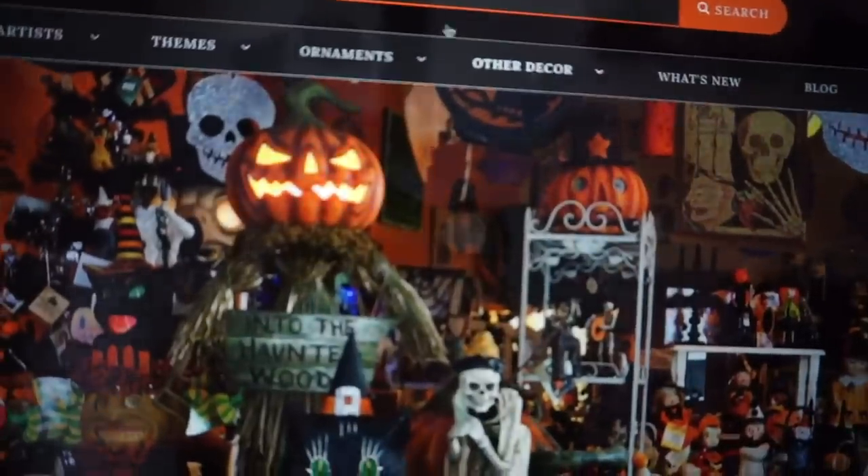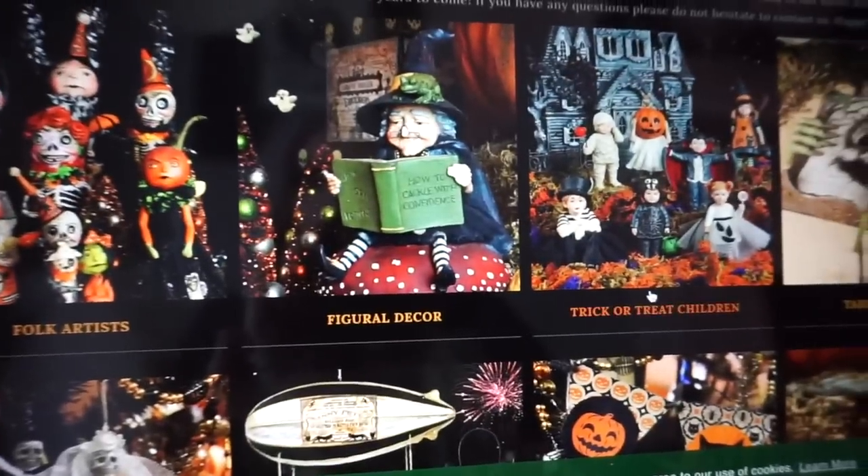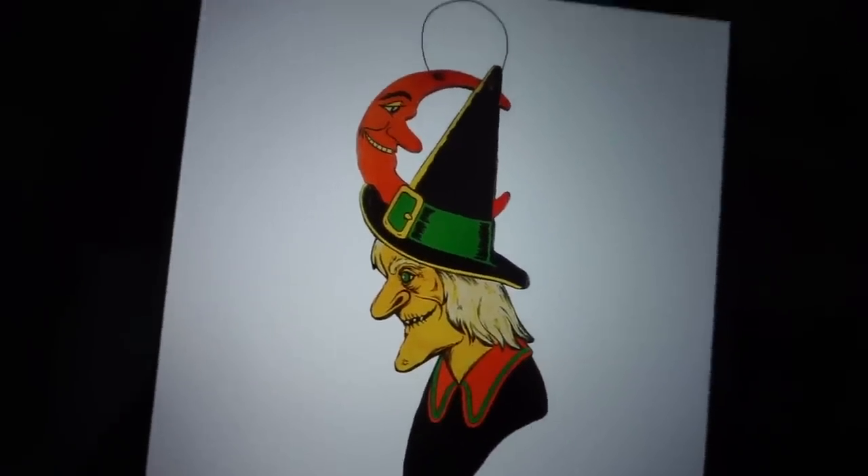Now I'm going to switch it up and go to a website called Christmas Traditions. It's got some amazing Halloween decor - they work with a lot of artists, lots of obscure, really cool, unique pieces, a lot of handmade pieces. If you really like vintage Halloween vibes, Christmas Traditions is the way to go. One of my favorite artists is Joanna Parker - J Parker Designs on Instagram. I have one of her pumpkin mugs. On the site I went to holidays then Halloween - you can choose folk artists, figural decor, trick or treat children, tabletop decor. Let's look at hanging and wall decor - already sold out!